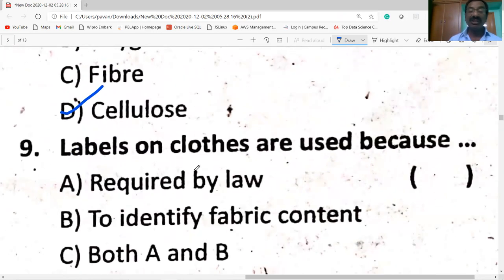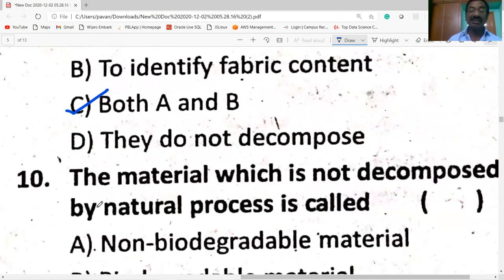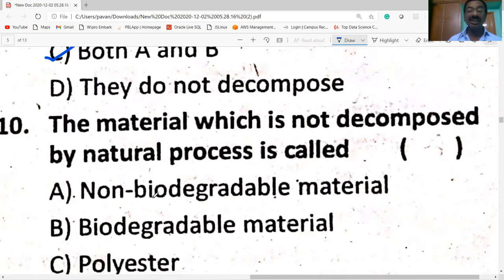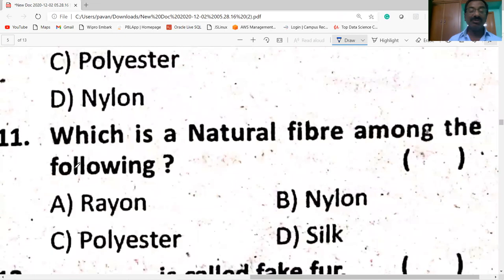Labels on clothes are used because it is required by law to identify the fabric content — both A and B are correct. The material which is not decomposed by natural process is called non-biodegradable.